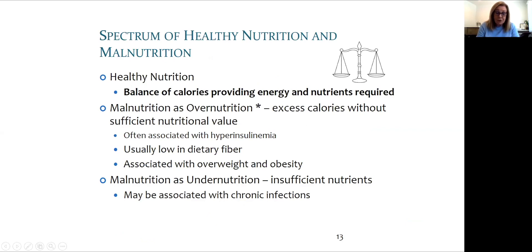Healthy nutrition is a balance of nutrients and energy. Too many calories without enough nutrients may result in excess body fat, especially in the center of the body — the so-called belly fat — which is associated with chronic inflammation. Malnutrition may also result in chronic inflammation due to inefficient and ineffective immunity.